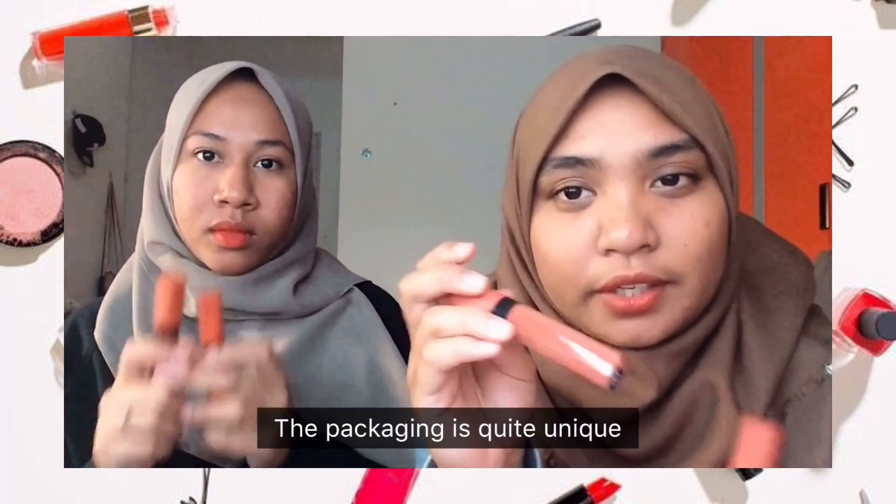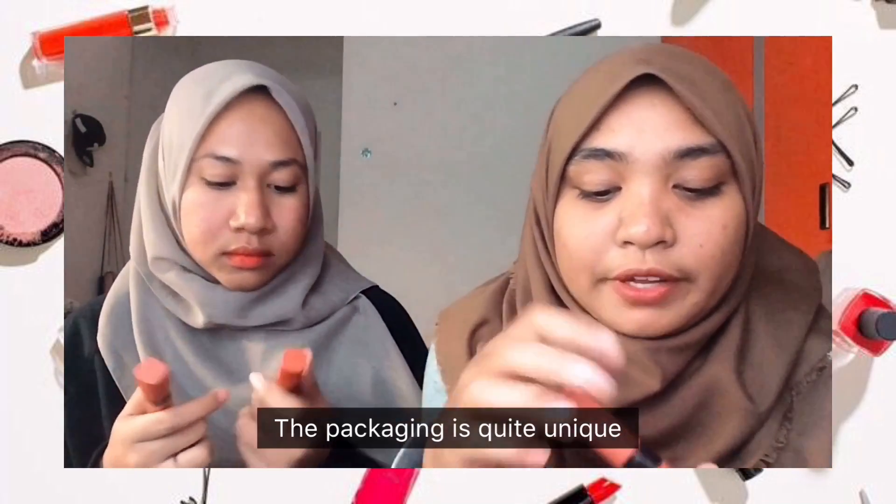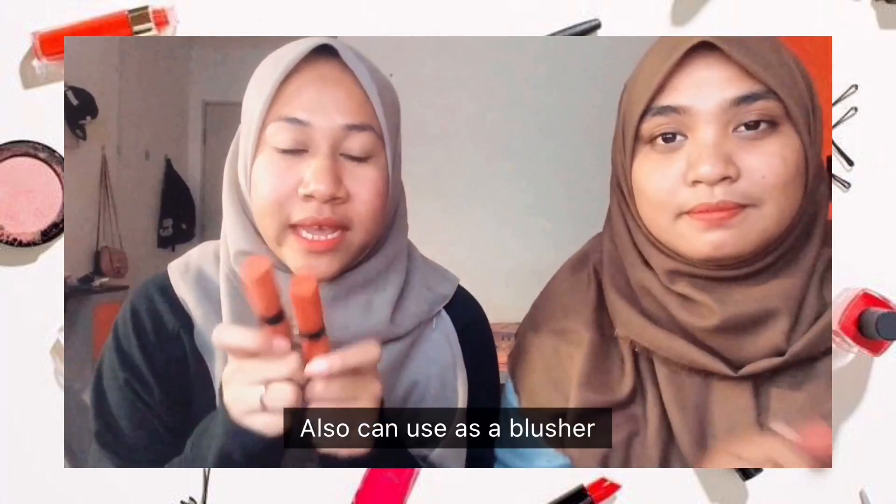First thing first, the packaging was quite unique and it also provides the applicator so it will ease the user to apply it. And the lip gloss can also be used as a brush, and seriously the smell is really nice.